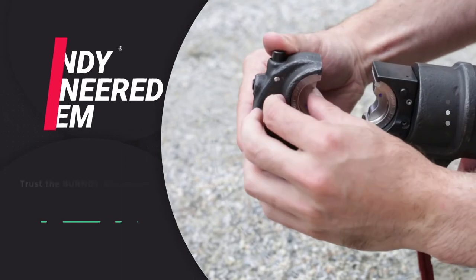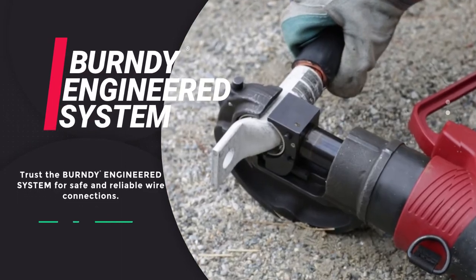A connection system that is 100% supported by Burndy technical support. Trust the Burndy engineered system for safe and reliable wire connections.